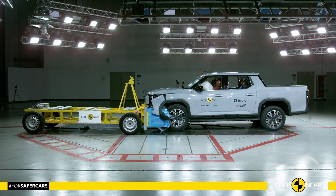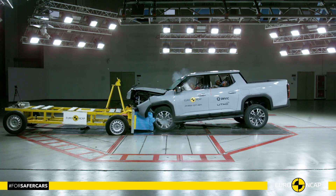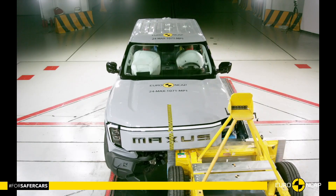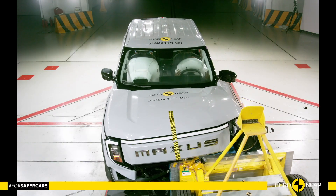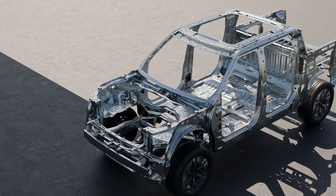The Maxxis E-Terra 9 has achieved a record of 91% for adult protection and 84% for pedestrian protection. These are the highest figures in the pickup segment, ensuring optimal safety for passengers and helping protect everyone around.